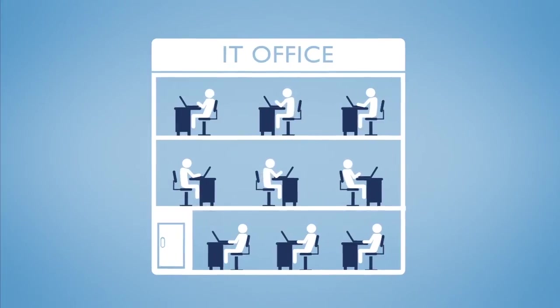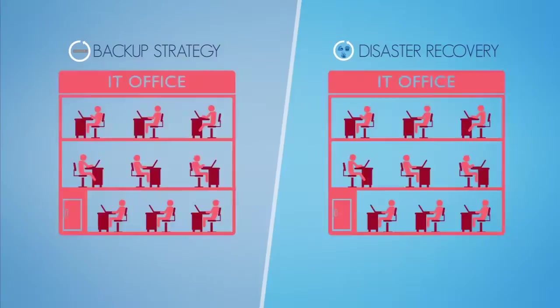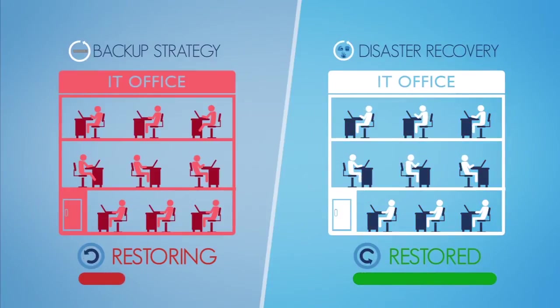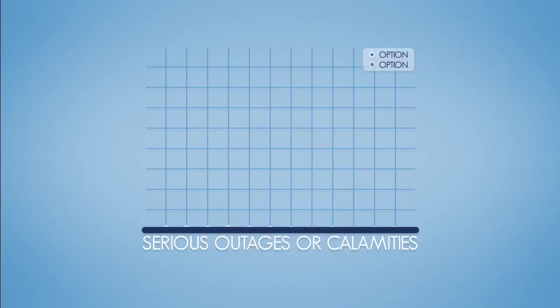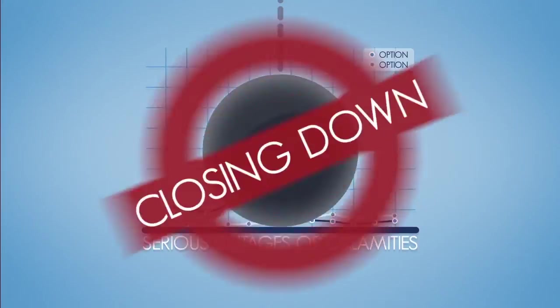While most businesses have a backup strategy, they rarely have one for disaster recovery. It's not enough to just be able to recover your data. It's also important to have service availability through a calamity. Most businesses overlook this aspect, and as a result, fall prey to serious outages, taking a major financial hit or even closing down.